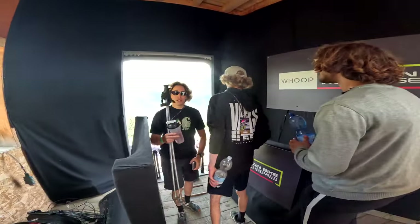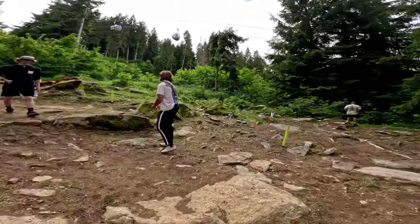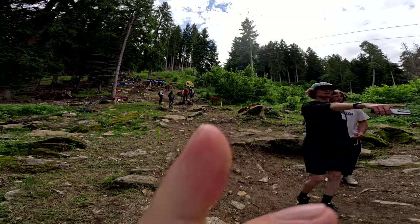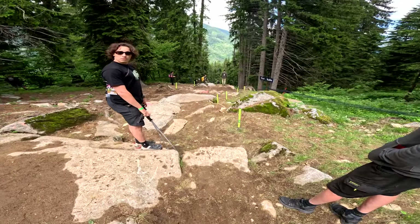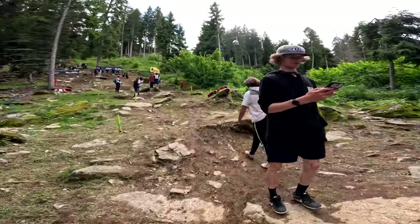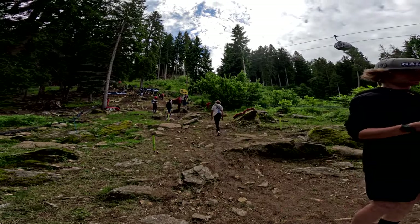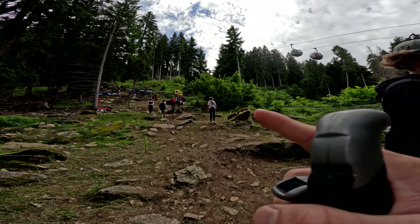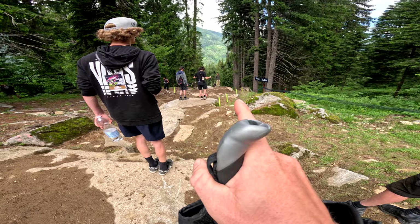I forgot you're a vlogger now — yeah, big time vlogger! So I've made it down to one of the naughtiest sections here. There are two lines: an inside line that goes right in between here, and a full outside line close to the timing board. Then where Milo is walking, you can cut a bit more inside.